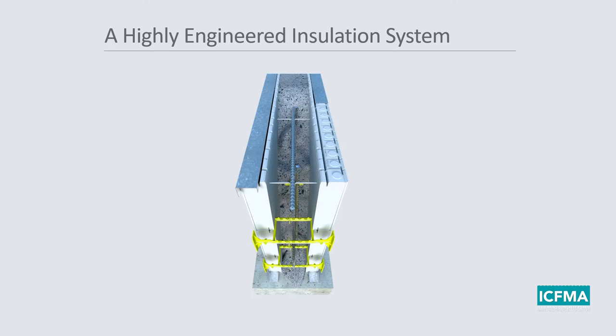Rather than just formwork, I like to call an ICF a highly engineered insulation system, because there's an awful lot more going on than just concrete forming. Do ICFs form your concrete? Of course they do, and they do it very well — any wall height you like, any concrete core size you like. They do it quickly, they do it efficiently, and at the end of the day, you don't have to strip them.